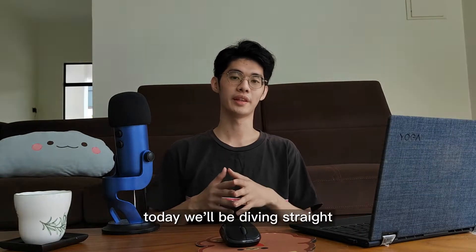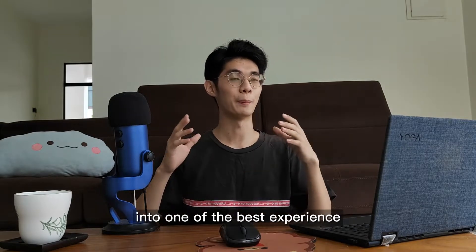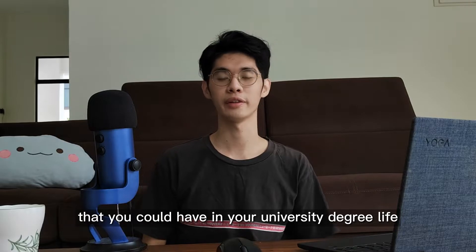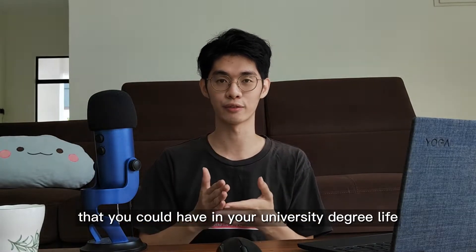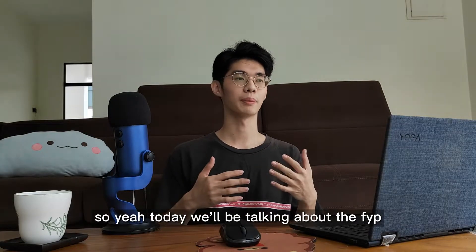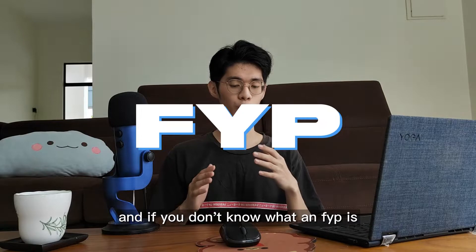Hey guys, Wisely here. Today we'll be diving straight into one of the best experiences — if not the best experience — that you could have in your university degree life. That is, of course, if you hate yourself. Yeah, seriously, it's a big freaking power move. So today we'll be talking about the FYP.